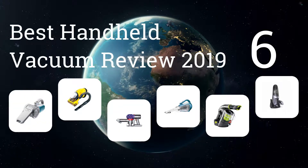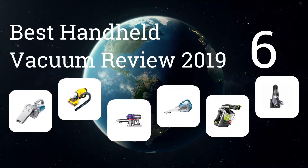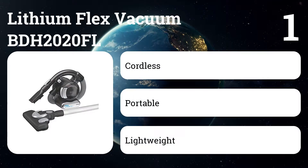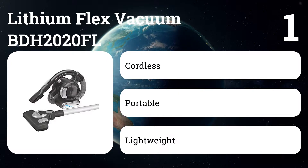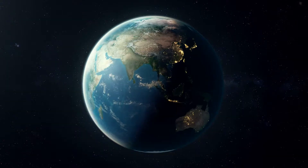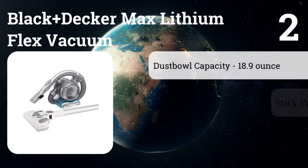Here are the six best handheld vacuum reviews for 2019. Number one: the Black+Decker Lithium Flex Vacuum BDH2020FL. Solid suction, a four-foot flexible hose, and clip-on tools help our longtime pick reach spots in your car and home that other handheld vacuums at this price can't touch.